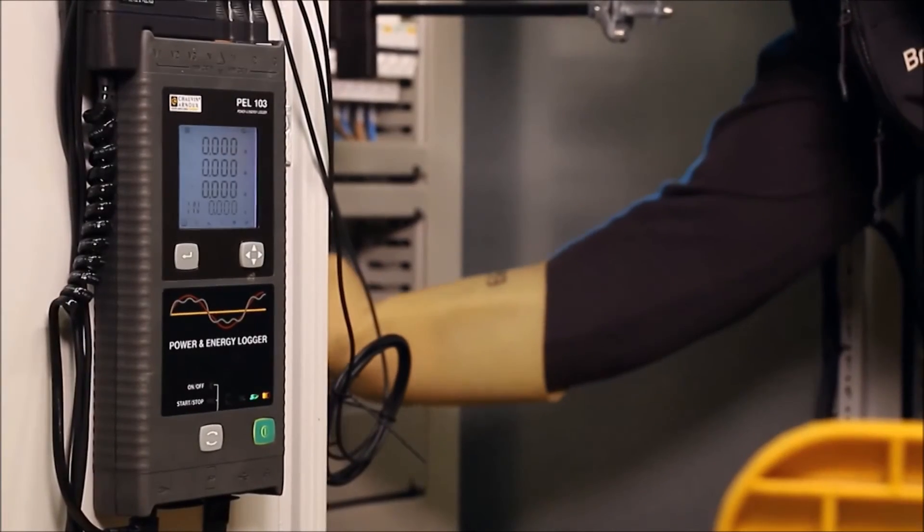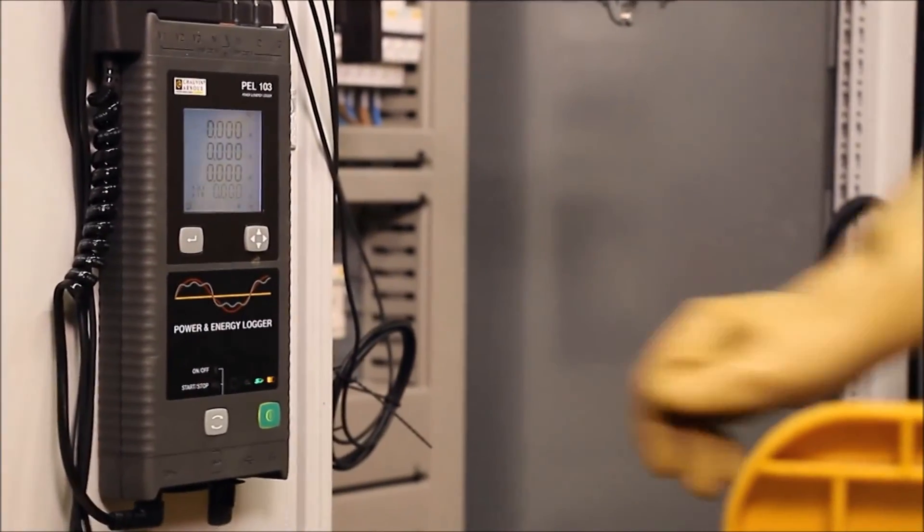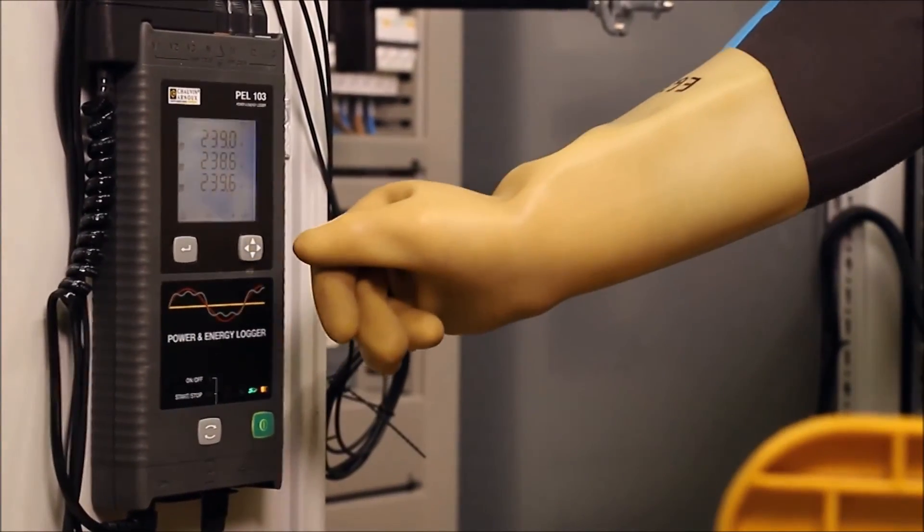So the PEL 103 is a really useful bit of kit. And because it's portable, it will enable you to monitor individual pieces of equipment and connected circuits. Energy saving is only one aspect — it's also a great tool for diagnosing the power supply quality to equipment which is experiencing intermittent faults.